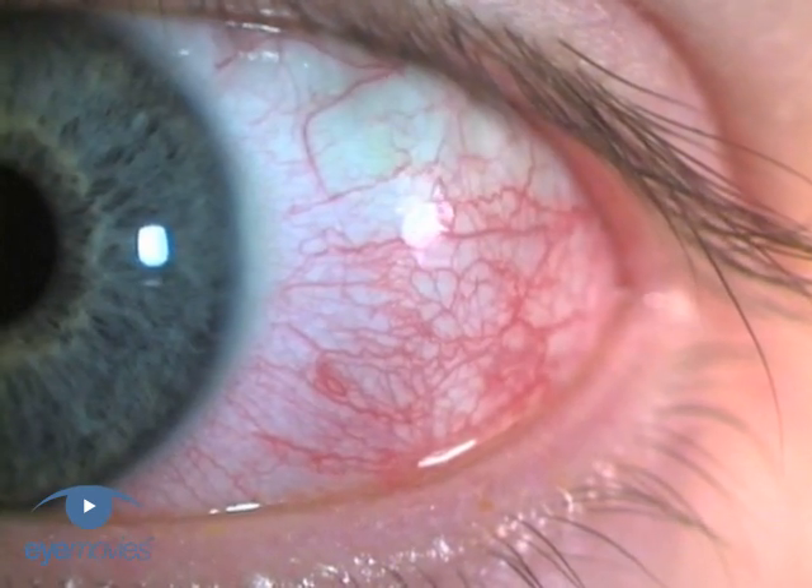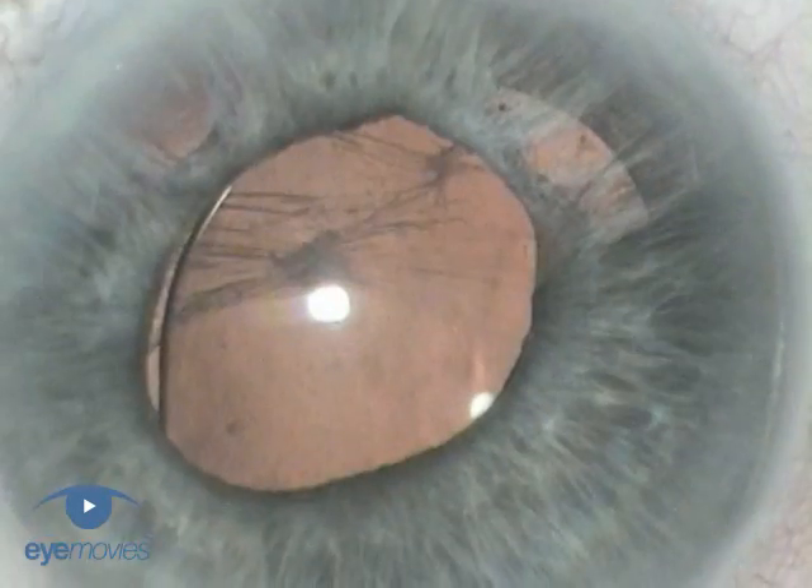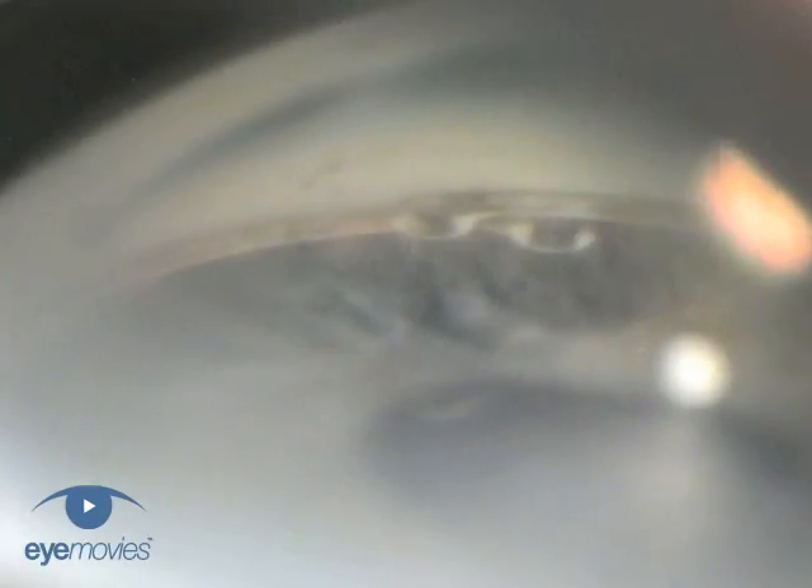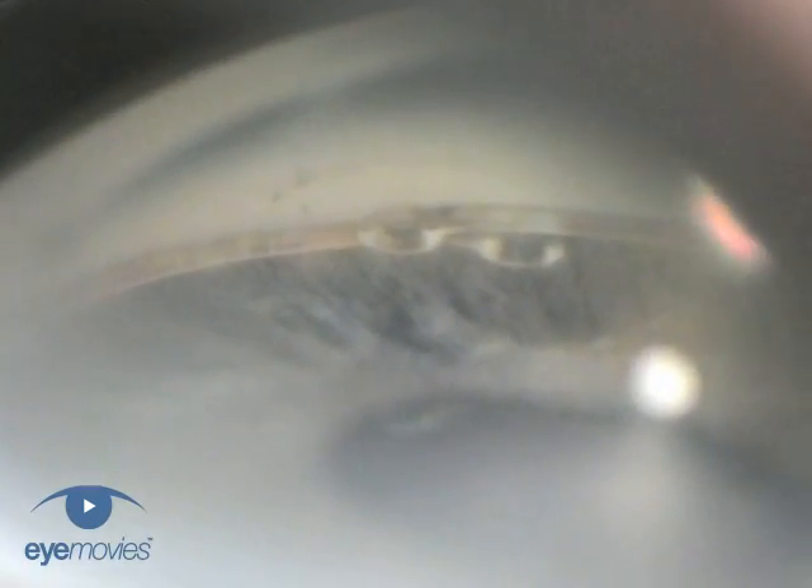This patient presented with a hypertensive uveitis a few weeks after complicated cataract surgery. Gonioscopy revealed an odd appearance of the trabecular meshwork, whose cause became obvious when the two islets of the ring were revealed in the superior angle.